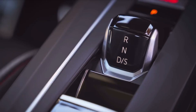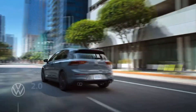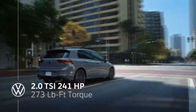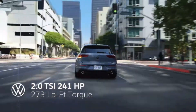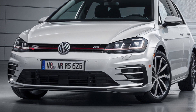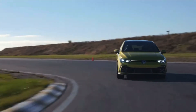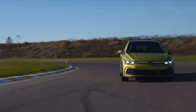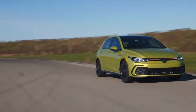There you have it. That's everything I know so far about the 2025 Volkswagen Golf GTI, the final version of the iconic hot hatch with the gas engine. What do you think of this car? Are you excited about it? Do you plan to buy one? Let me know in the comments below. I'd love to hear your thoughts and opinions. And if you liked this video, please give it a thumbs up, share it with your friends and subscribe to my channel if you haven't already. Thanks for watching and I'll see you in the next one. Peace out.